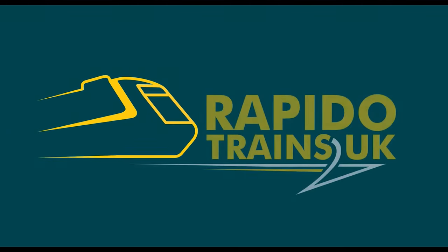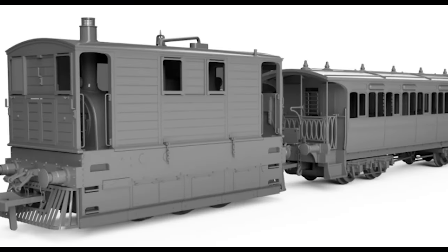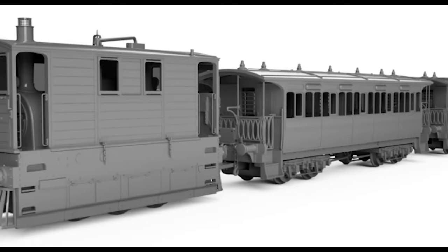This episode is sponsored by Rapido Trains UK. Learn more about their upcoming Wisbech and Upwell tram packs at the end of this video.